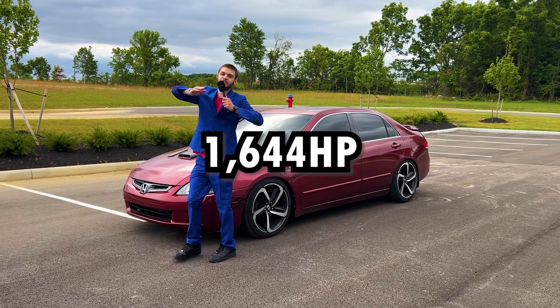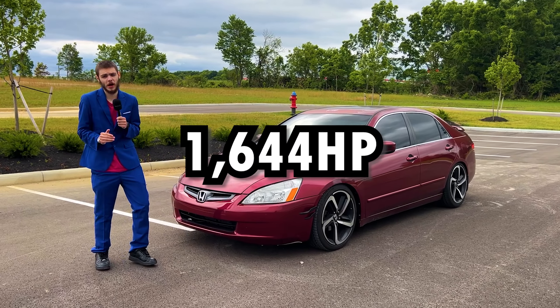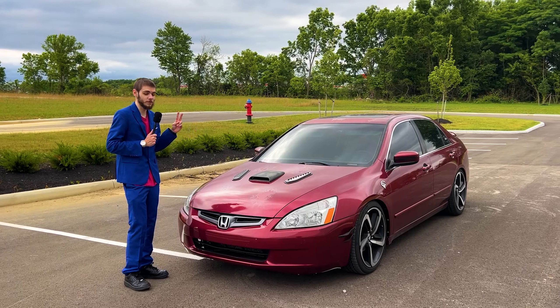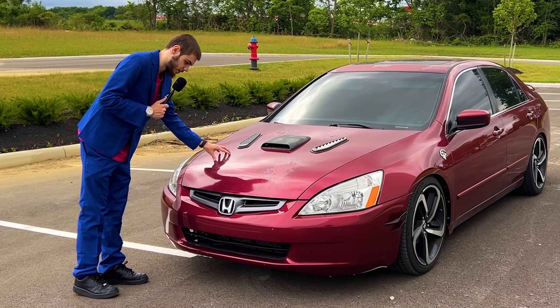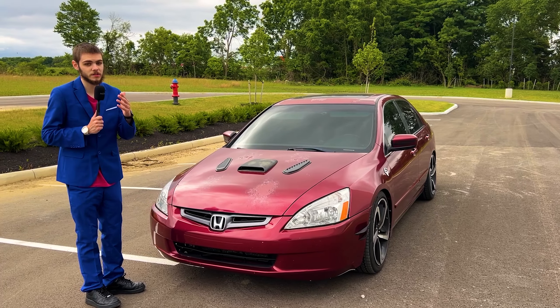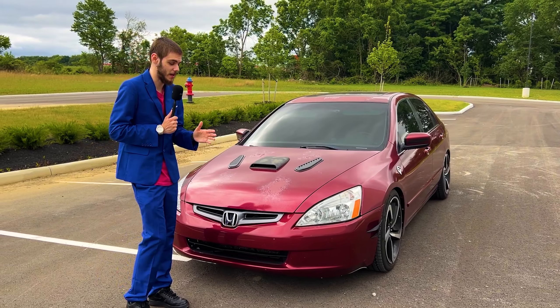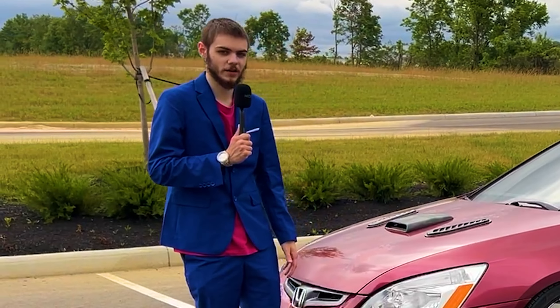The Halicor has 1,644 horsepower thanks to our twin-charged D170 motor — two forms of boost under this hood right here. It sounds pretty menacing, as you just heard, but it moves even quicker than you'd suspect, because you might forget this car only weighs 2,000 pounds.